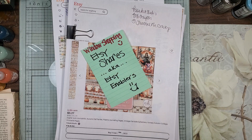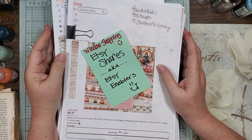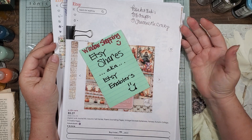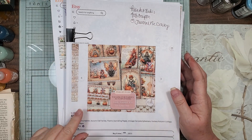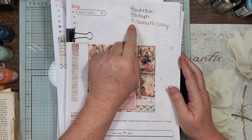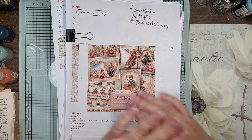Hi guys, it's Candace, welcome back! Another Etsy shares window shopping — or for some of you, Etsy enablers. What can I say, I can't help it. This is from Polka Art Studio. She has a 40% off coupon for Journal Me Crazy, and the coupon is called 'journal me crazy,' off her whole site.